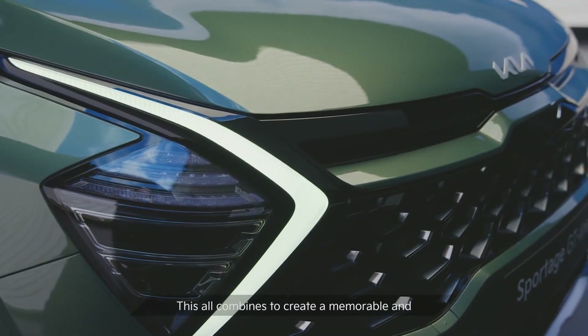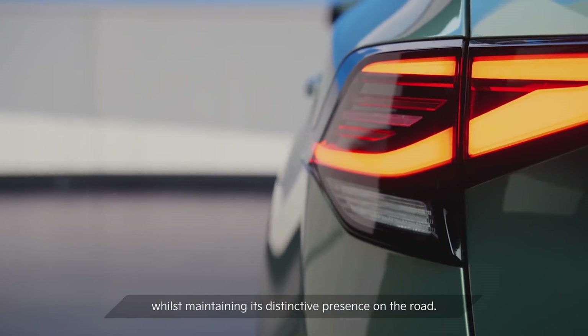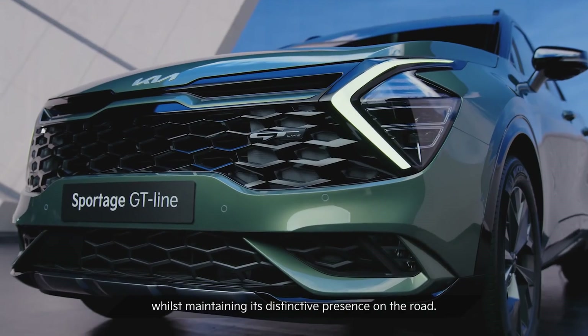This all combines to create a memorable and inspiring expression of the Sportage while maintaining its distinctive presence on the road.